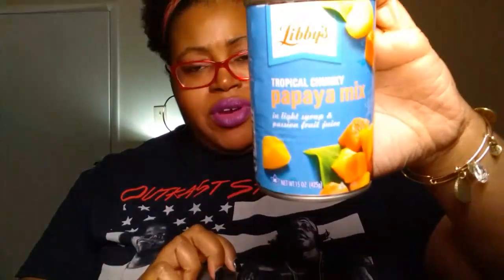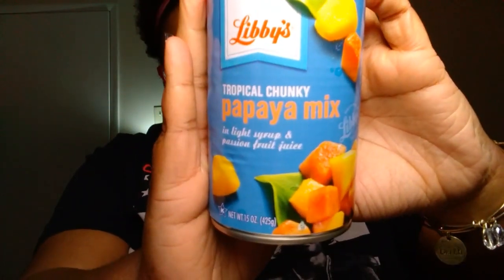We picked up two cans of the Libby's brand tropical chunky papaya mix in light syrup and passion fruit juice. This is a 15-ounce can. We got two of those.